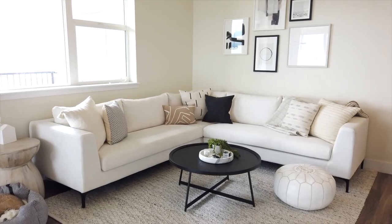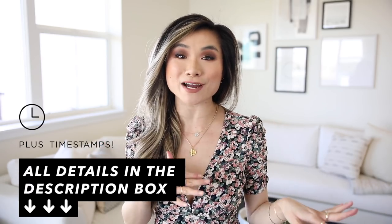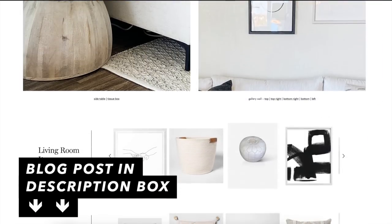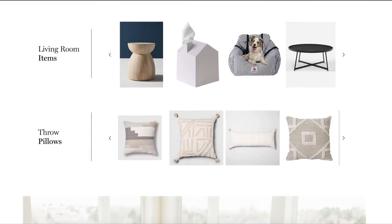I'm going to show you guys the home decor and the furniture details. This tour has a lot of information in it so I will link every single thing down below in the description box. I also have timestamps for today's video in case you guys want to skip around and look at only certain rooms. I also have the blog post at the very top — it has photos, everything linked, and it's just an easier browsing experience in case you guys want to refer to anything in the future.